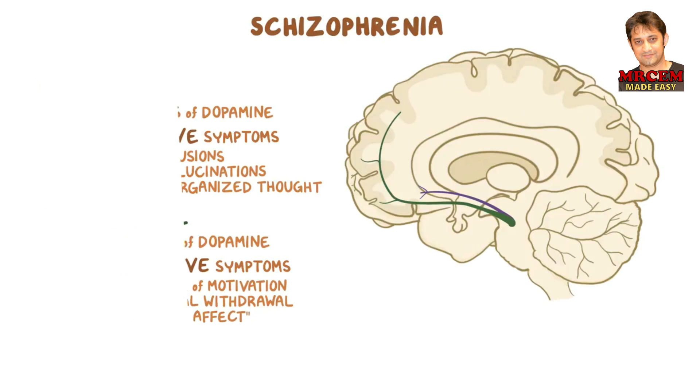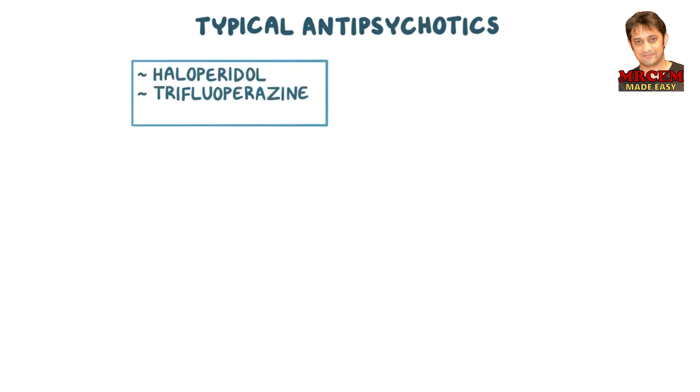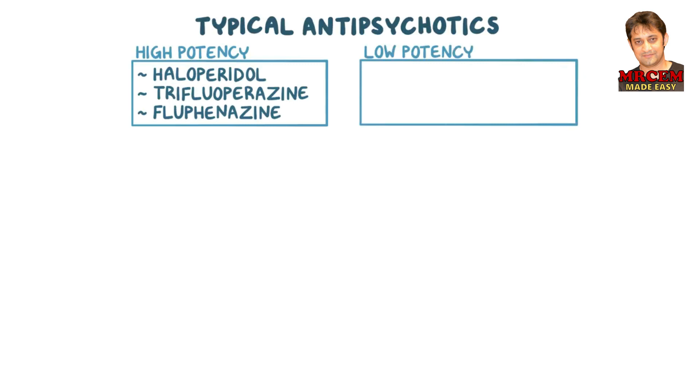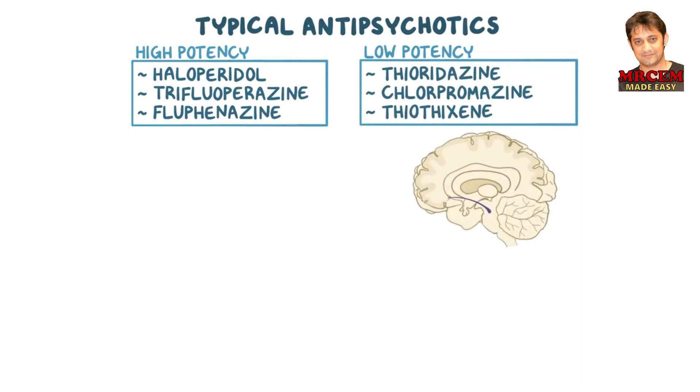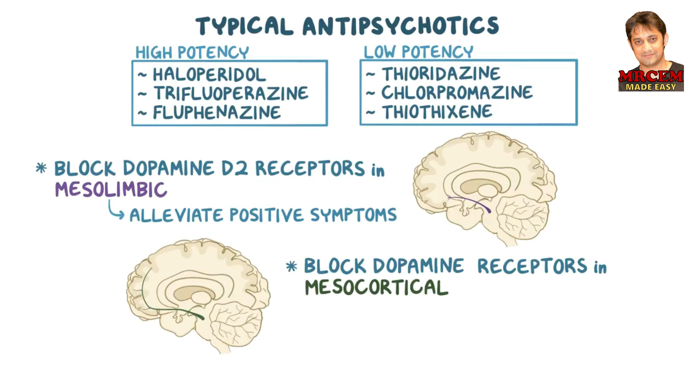When it comes to treating schizophrenia, some typical antipsychotics like haloperidol, trifluoperazine, and fluphenazine have a higher potency, which means you need less of it to achieve a therapeutic effect. The lower-potency antipsychotics include thioridazine, chlorpromazine, and thiothixene. Typical antipsychotics block dopamine D2 receptors in the mesolimbic pathway, which alleviates positive symptoms of schizophrenia. However, they also block dopamine receptors in the mesocortical pathway, which might actually worsen the negative symptoms.